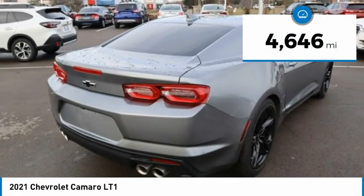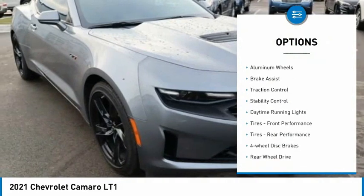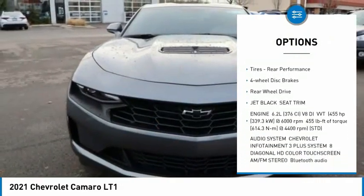This vehicle has less than 5,000 miles. Here are some of this vehicle's great options: tire pressure monitor, aluminum wheels, brake assist, traction control, stability control.